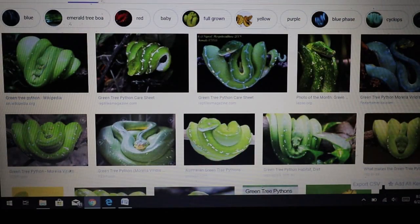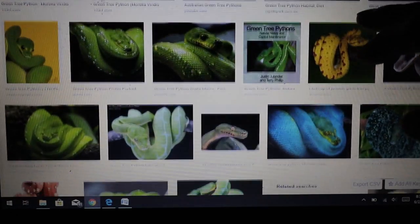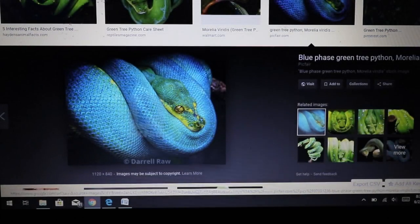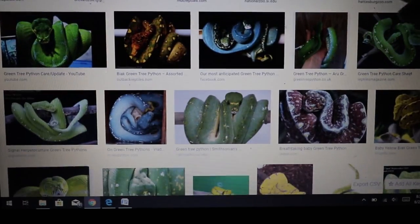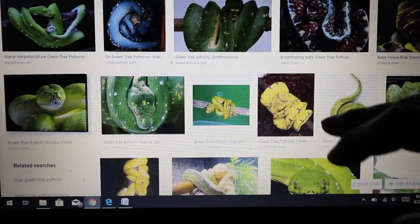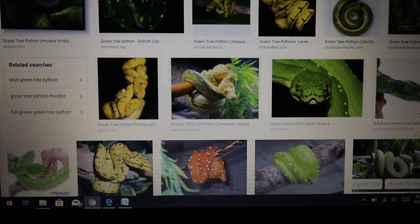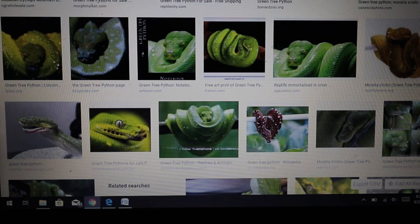Let me do a quick image search to show you what a green tree python looks like. You can see they are stunning — some have blue coloration even as adults, which makes me wonder if they all actually turn green. Some have reds and really wild patterns. They're really colorful snakes and great display animals, but keep in mind you really can't handle them very much.